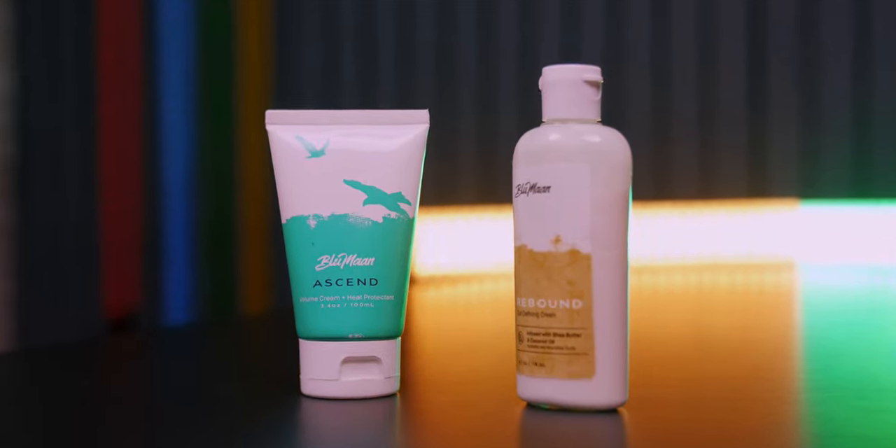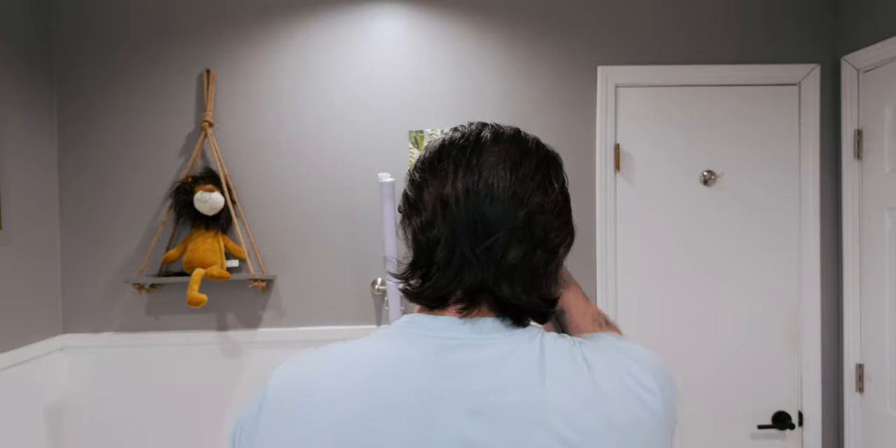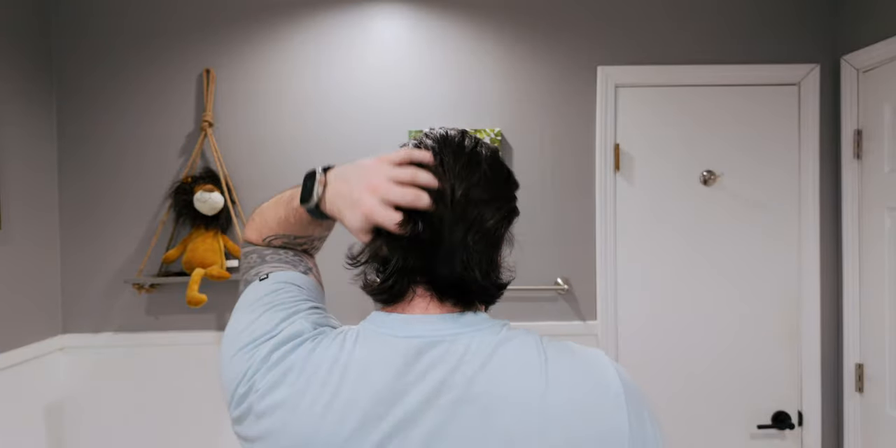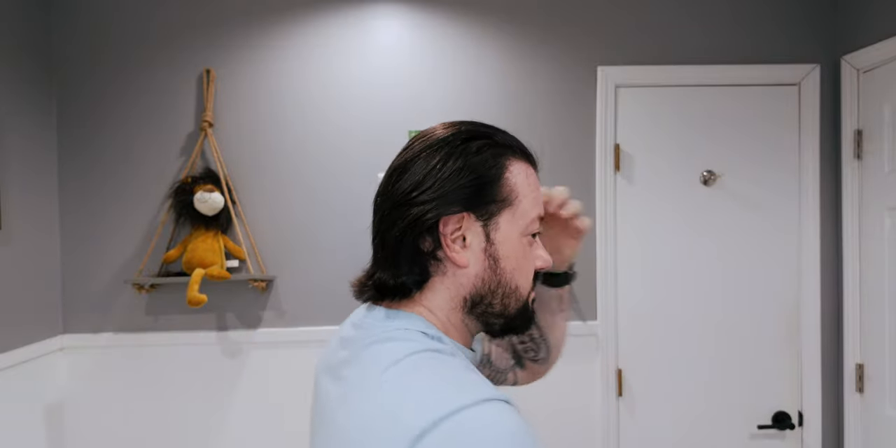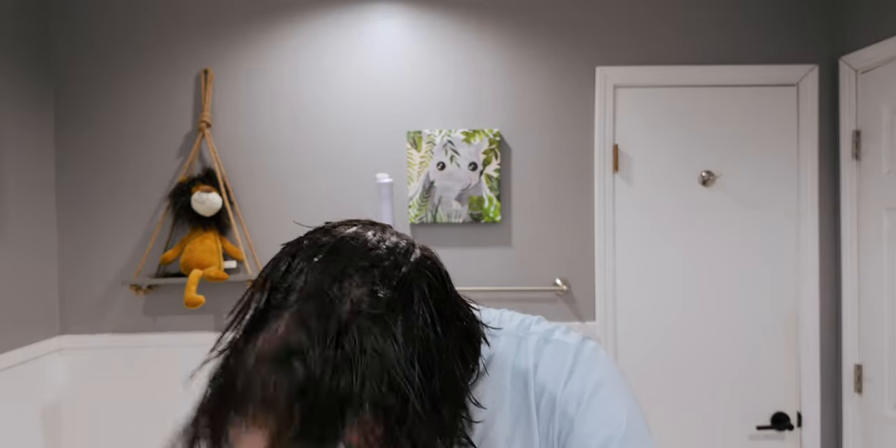You might notice my hair looks a bit different from my last video — I did get a little trim. I'm not sure if I'll keep going shorter or stick with this for a while, but I got a healthy trim and had it shaped up. I'm going to start with the Ascend. I'll be doing both tests the exact same way: working it into freshly washed damp hair, making sure it's fully worked into the roots, then hitting it with heat.